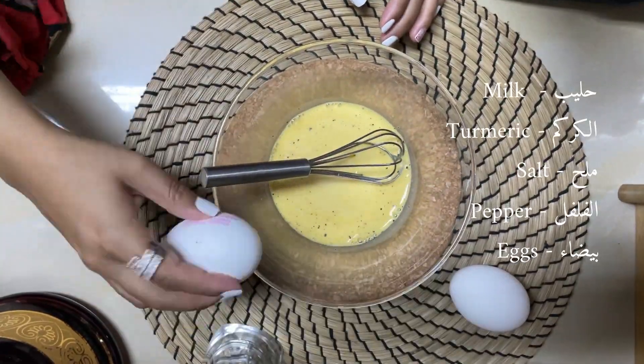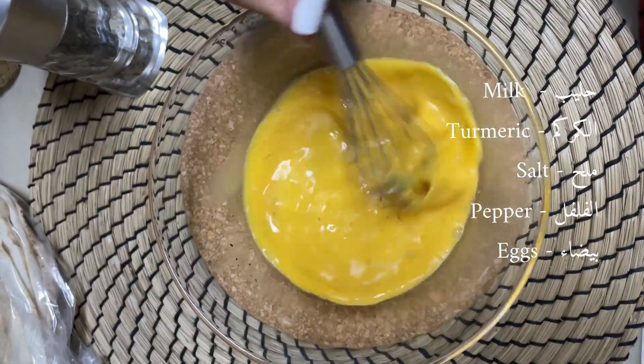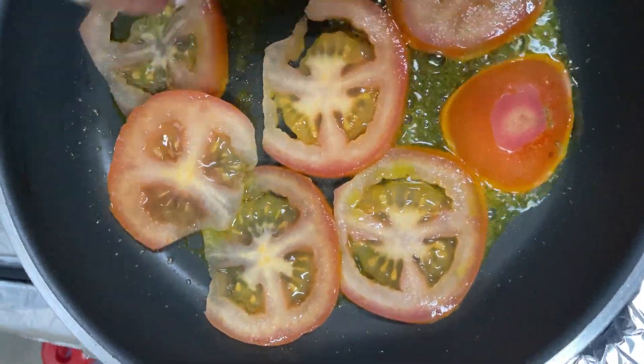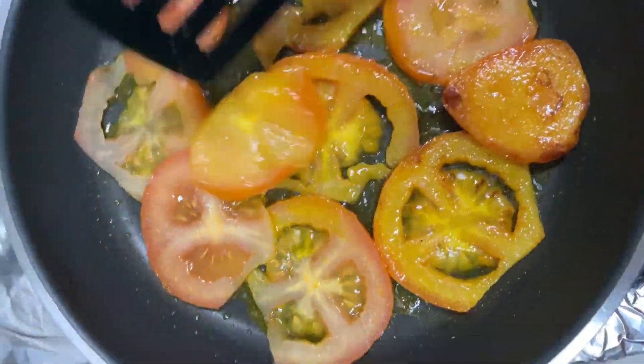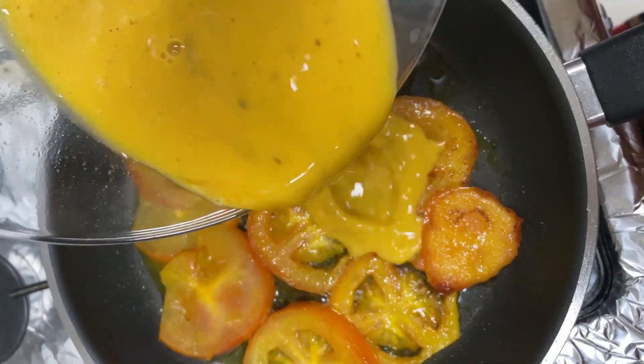Choice two is a classic Arabic breakfast just called shakshuka — simply eggs with tomatoes. This is how we prepare our eggs with tomatoes. Super simple and super delicious, it's a must-try recipe. You're really gonna love these two breakfast preparations.